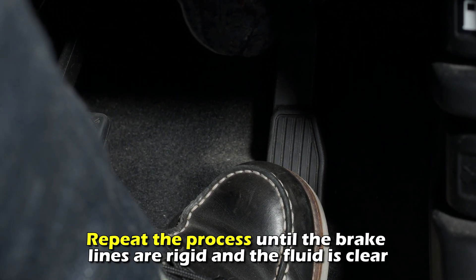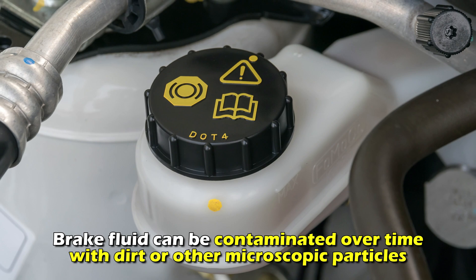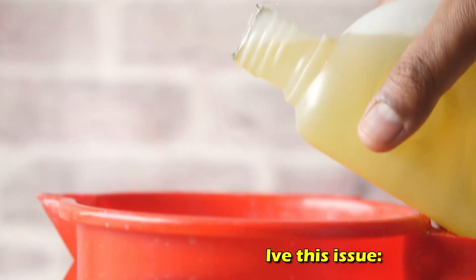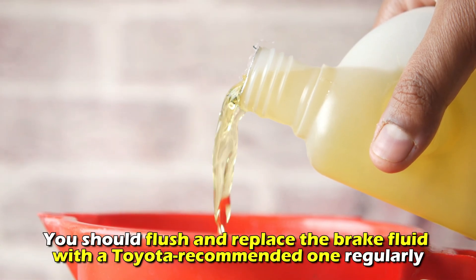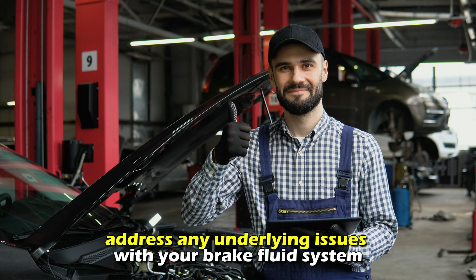Repeat the process until the brake lines are rigid and the fluid is clear. Flush the fluid. Brake fluid can be contaminated over time with dirt or other microscopic particles, leading to reduced braking performance. To solve this issue, you should flush and replace the brake fluid with a Toyota-recommended one regularly. Have your vehicle brakes serviced by an expert who can help address any underlying issues with your brake fluid system.